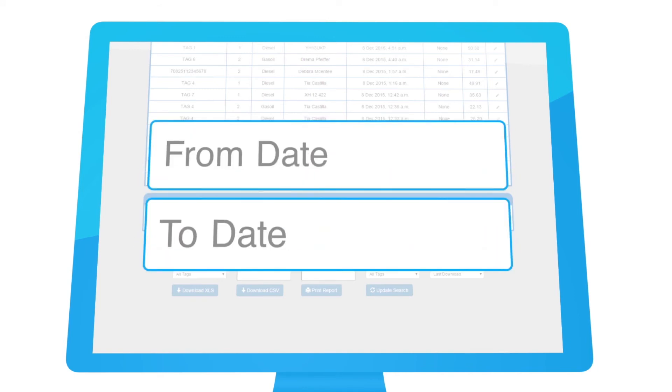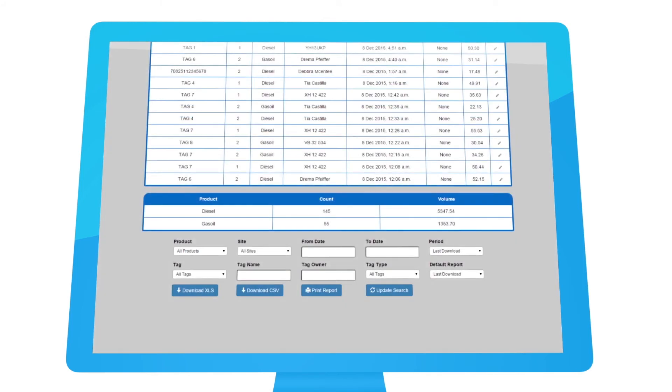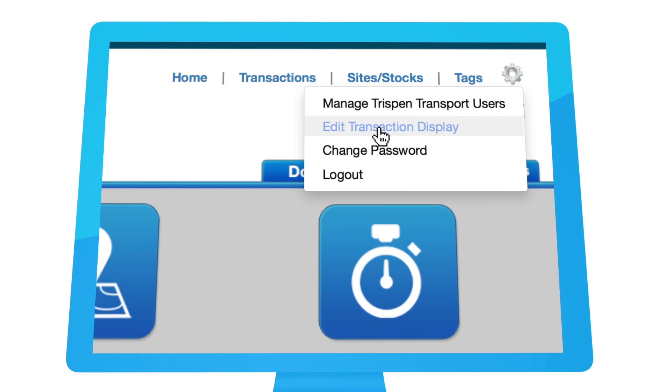Reports can also use our popular preset options. Reports generated by Connect are available to view and download in a choice of formats, including printed reports, Excel, or CSV files. You can choose to modify our standard formats to create the layout of report to meet your needs.